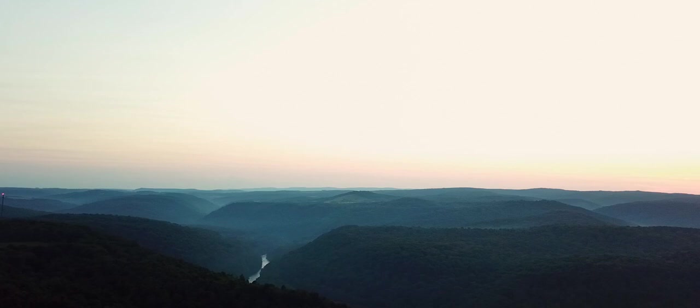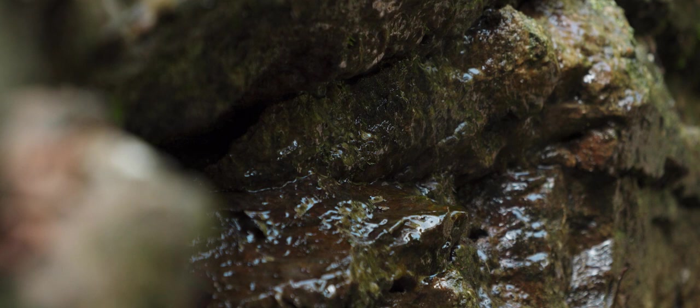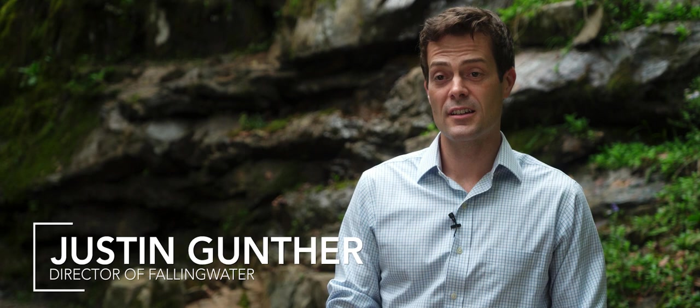Regardless of who you are, there's something innate in all of us that wants to connect to nature. So because of that power of this place, I think Fallingwater unlike any other house can connect you, can touch you in some way.